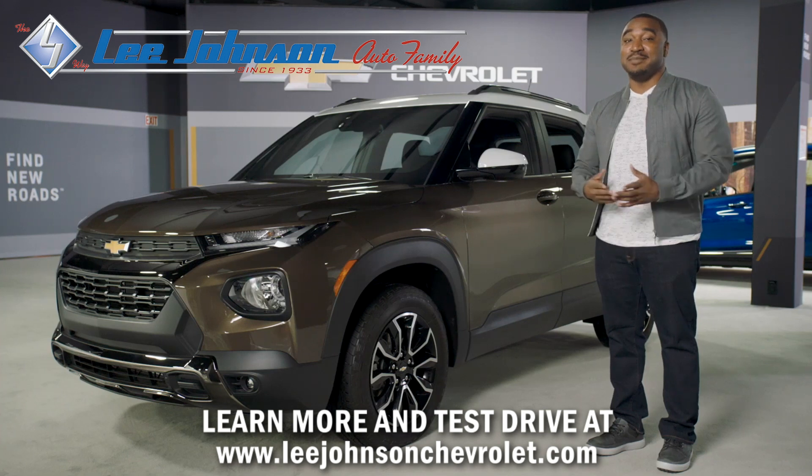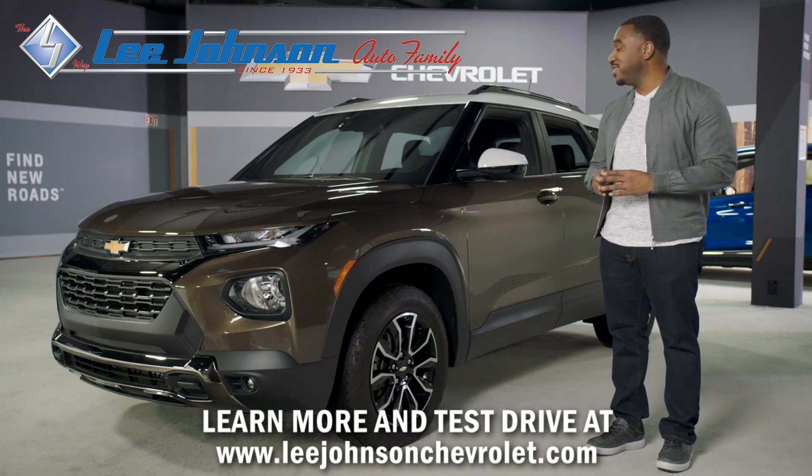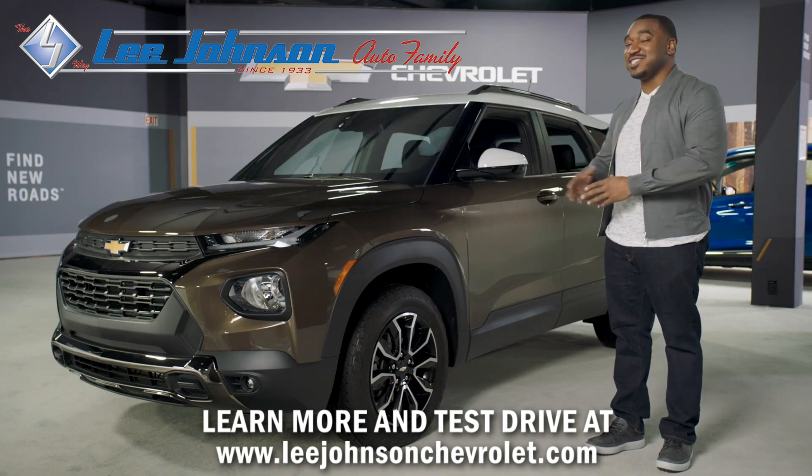Welcome to Chevrolet. My name is Dez and I'm excited to introduce you to the newest member of our family, the all-new 2021 Trailblazer.